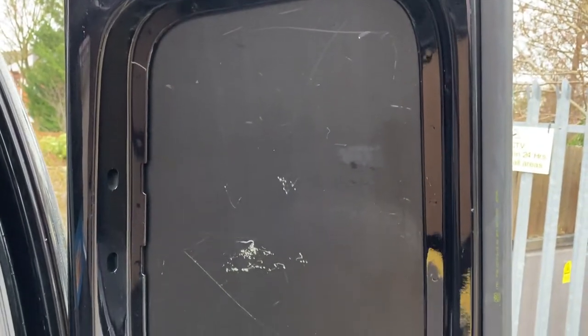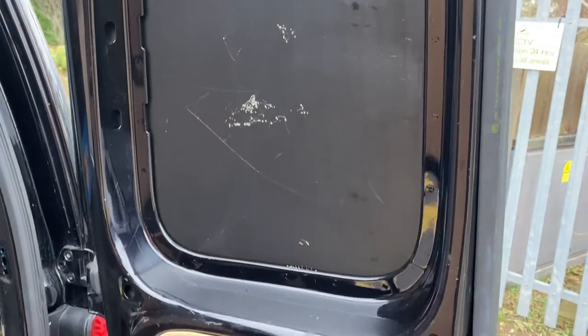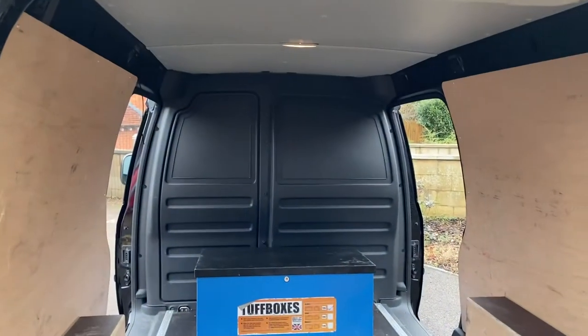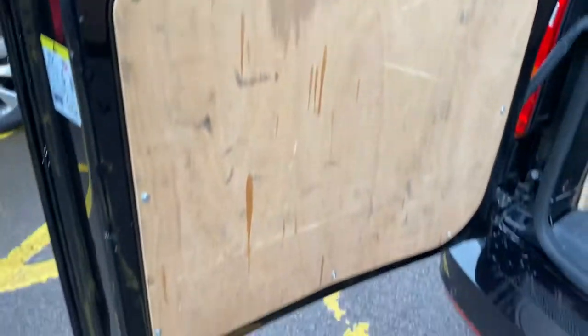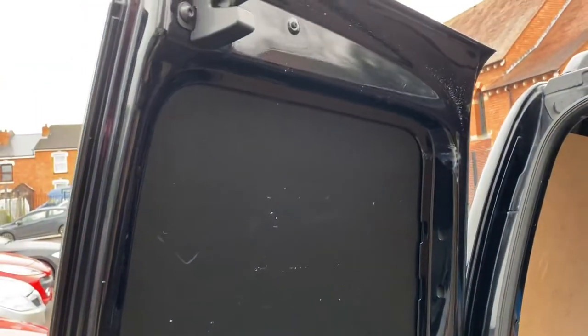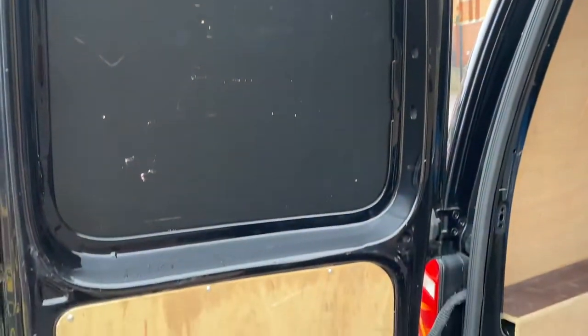Currently got protective film over the rear windows so you can't see through them. If you need those uncovering, it's just a film that peels off. You can see out of the back, though you might need to do something about the bulkhead as this one's got a solid bulkhead. Ply lining on the rear doors — inside the rear doors there are marks on them, but by no realms of the imagination is it a beaten-up van in the back.